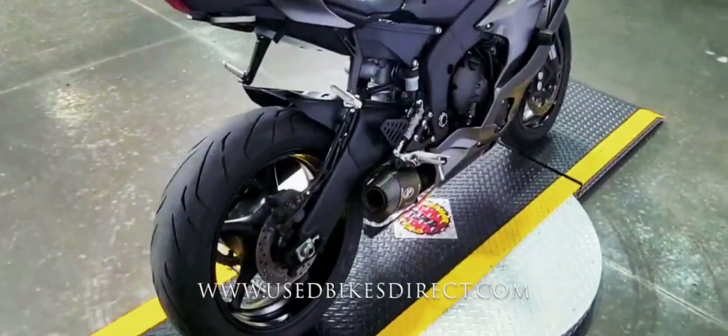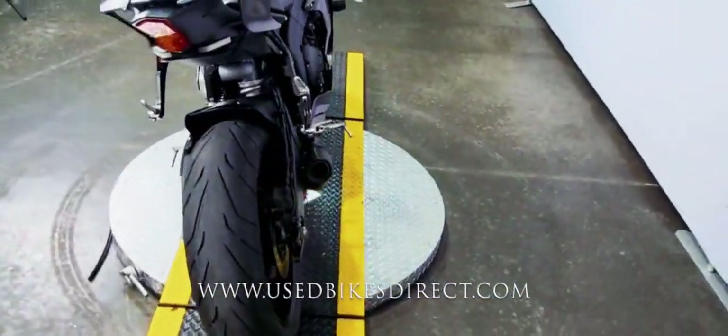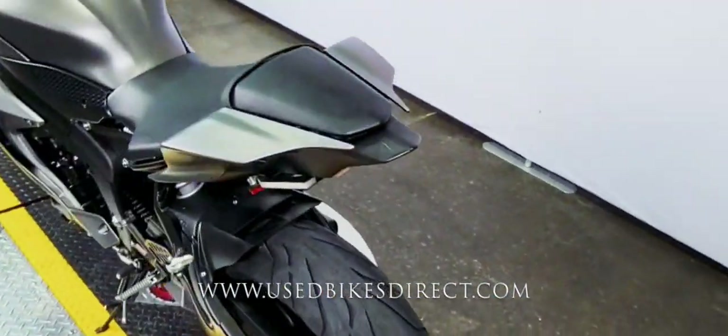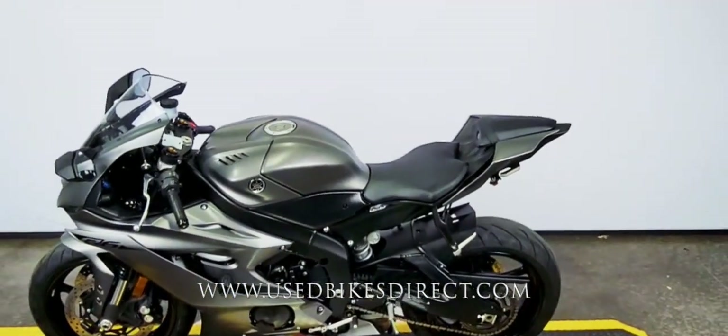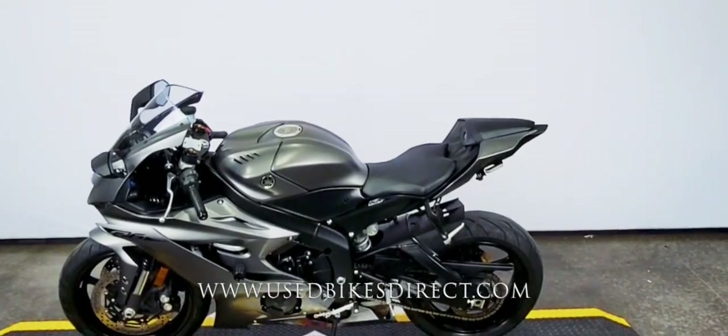And of course the R6 is also going to be a feature-rich machine. Naturally, you do have ABS, but you're also going to have those selectable ride modes — A, B, and standard like you have on the R1 — as well as traction control to go along with it to help keep your riding safe.